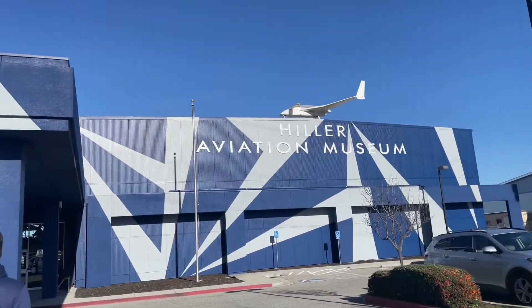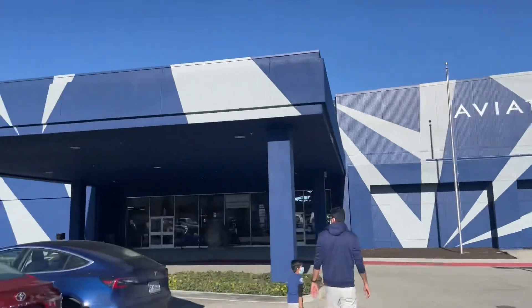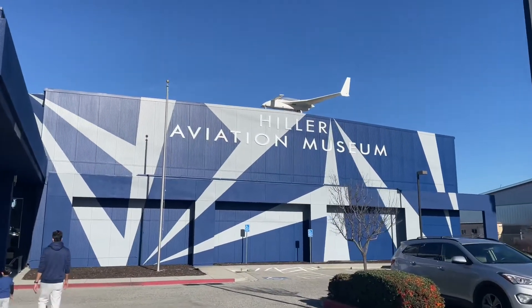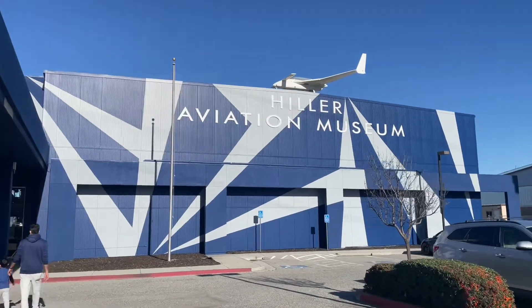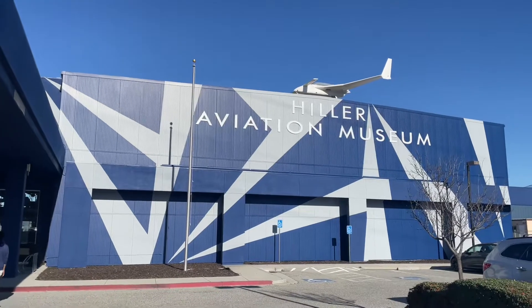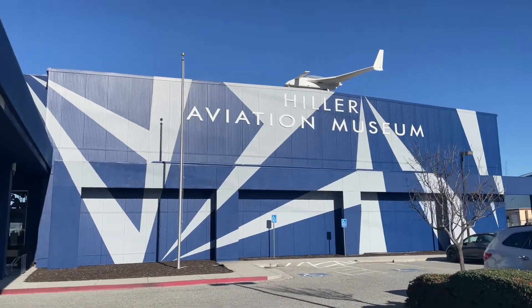This is how it looks from outside. It is located in San Mateo County, so when you are going from San Jose to San Francisco, you will pass by here.